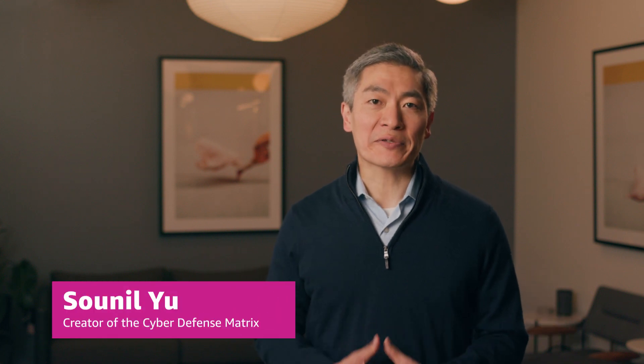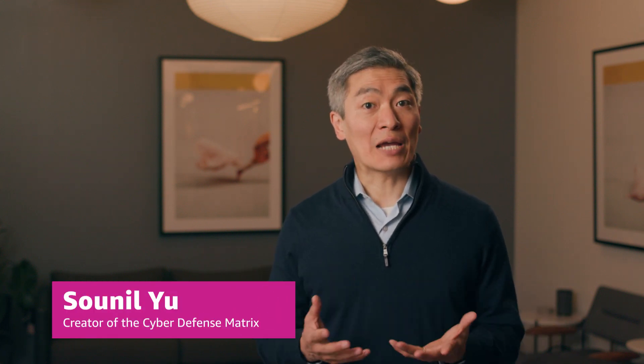Hi, I'm Sunil Yu, creator of the Cyber Defense Matrix. Timely situational awareness helps you know when a security event has occurred. Analysis of machine data in our environment can provide this, making it important to aggregate and correlate all types of machine data, such as logs, flows, and configuration changes.